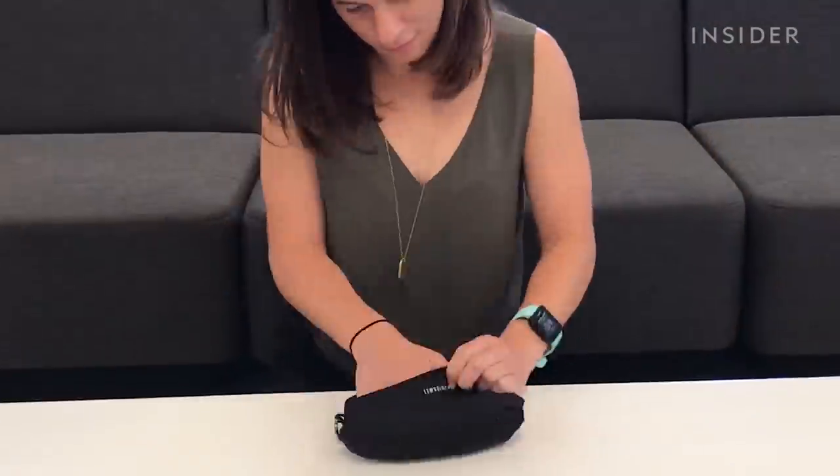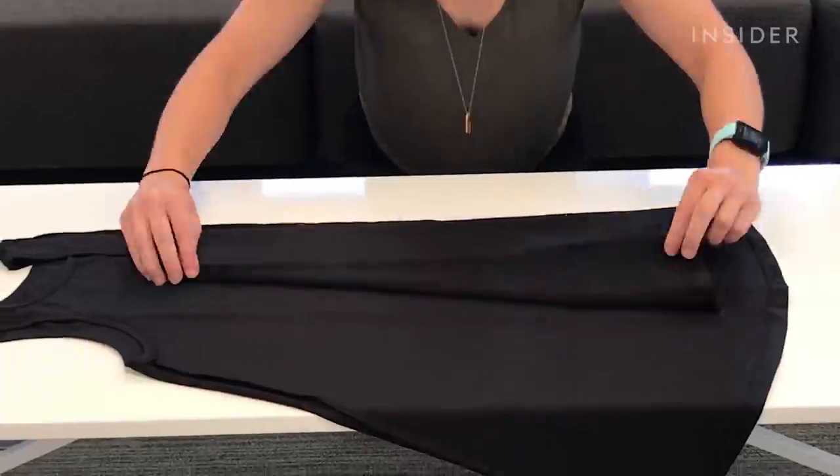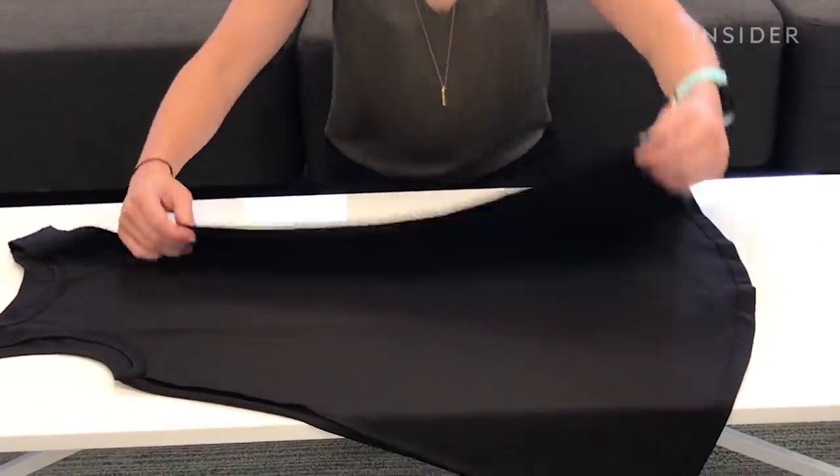I thought that this super compact and foldable dress would be a really good way to reduce the amount of stuff I have to carry to the gym in the morning and also help me get ready quickly and look presentable for work. I just finished hot yoga, I'm super sweaty. So I have about 15 minutes to shower and cool off and get ready to go to work. I'm going to try out the dress.